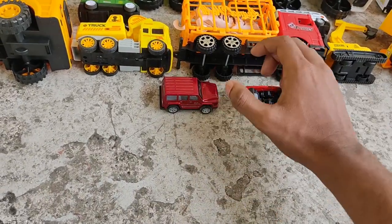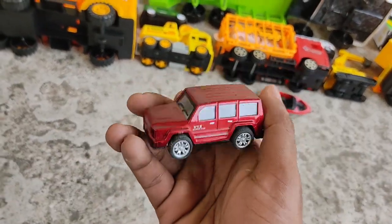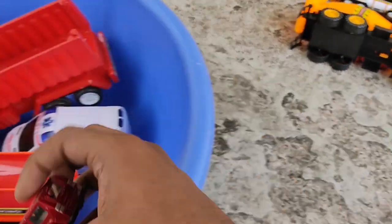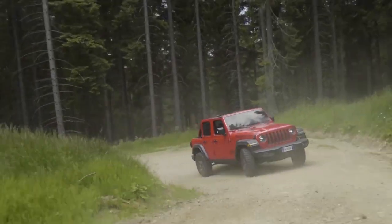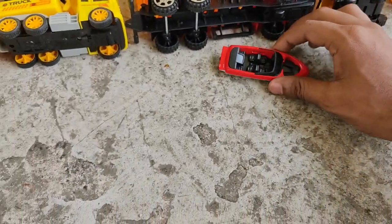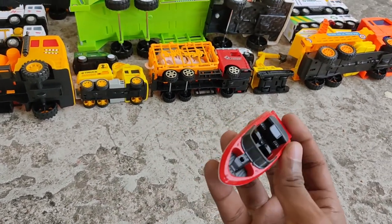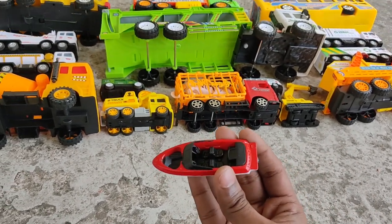We've got two tiny vehicles - one is a van, a steel red minivan. Next is a speedboat - a nice, shiny, good-looking speedboat. Very cool!